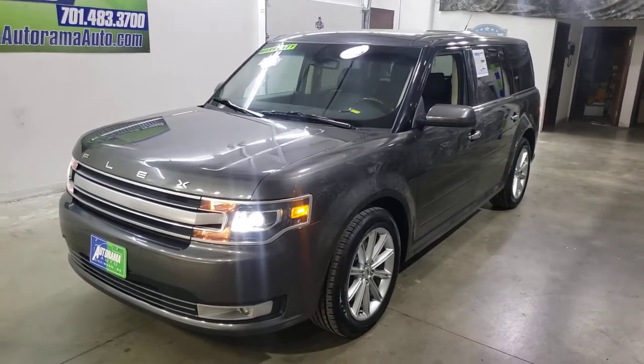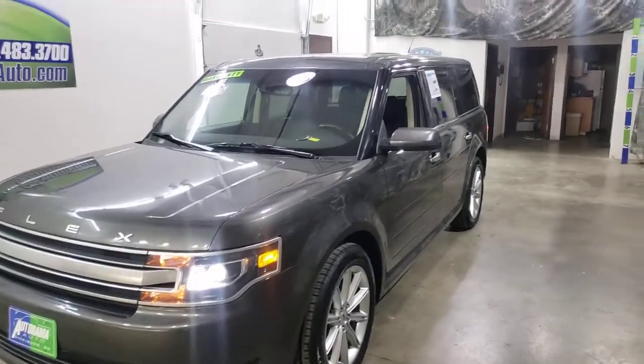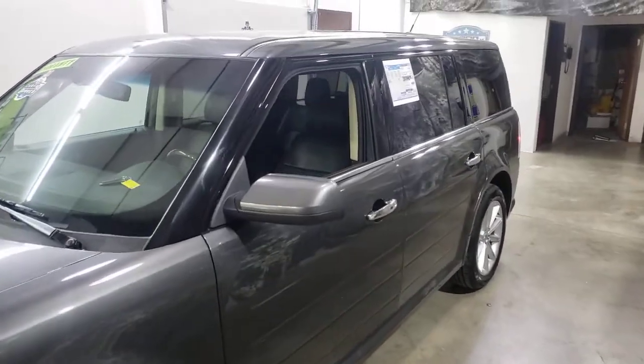If I needed a family vehicle, this would be the one. I love the Ford Flexes, I always have. 2019, one owner, 40,000 miles, factory warranty, clear Carfax.